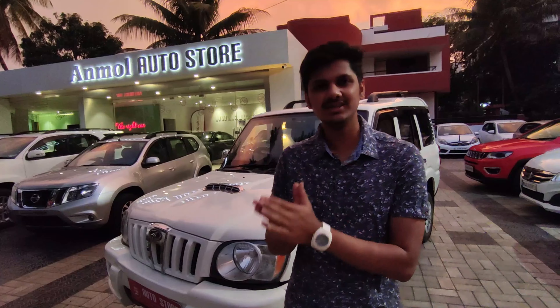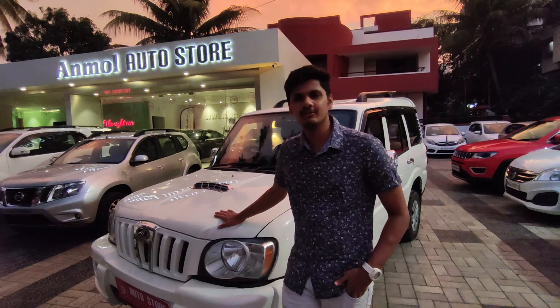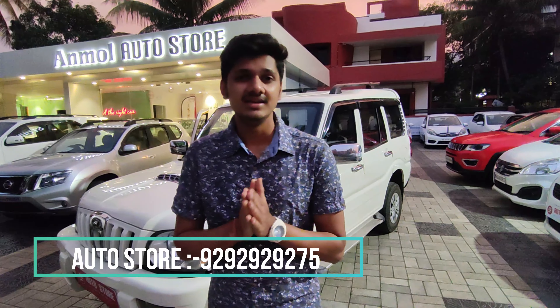This is a 2011 model, it is a diesel car, first owner, and this car has run 1,50,000 km. It is quite old but Mahindra cars have a very long delivery life — you can use this car up to around 2,50,000 km. The price of this car is ₹5,35,000, which is negotiable. If you like this car you can go to the Nasekya Auto Store, contact them, and get more details. You can get a good deal with negotiation.